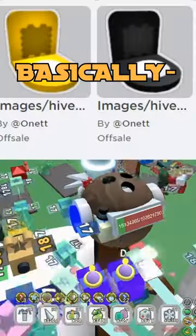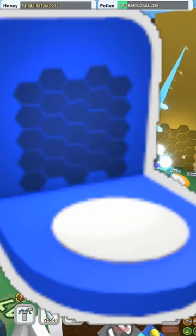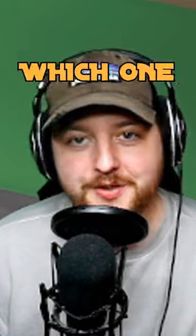These are customizable hives. This is really cool. We can pick a color based off what we want our hive to look like. Which one do you guys like?